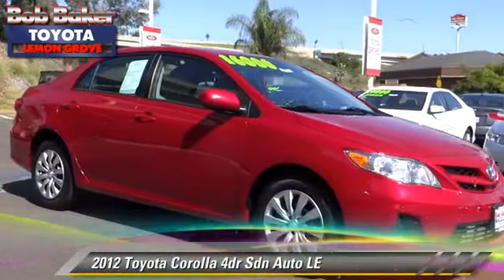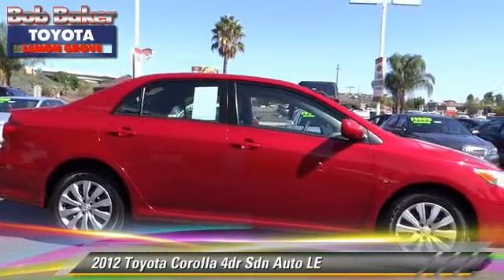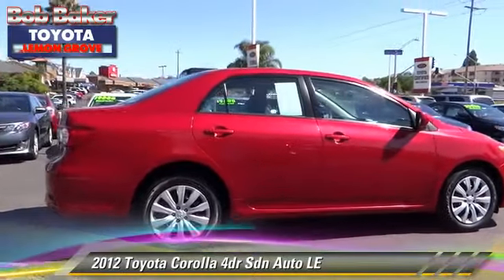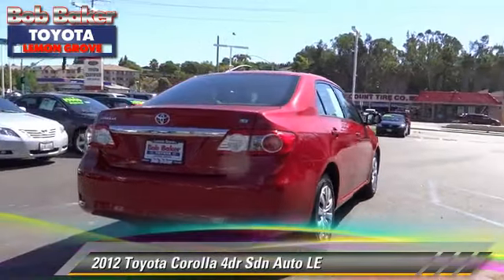The 2012 Toyota Corolla LE with an automatic transmission. This sedan with fewer than 40,000 miles on the odometer is well equipped. This Toyota features front-wheel drive, a CD player, and tilt wheel.